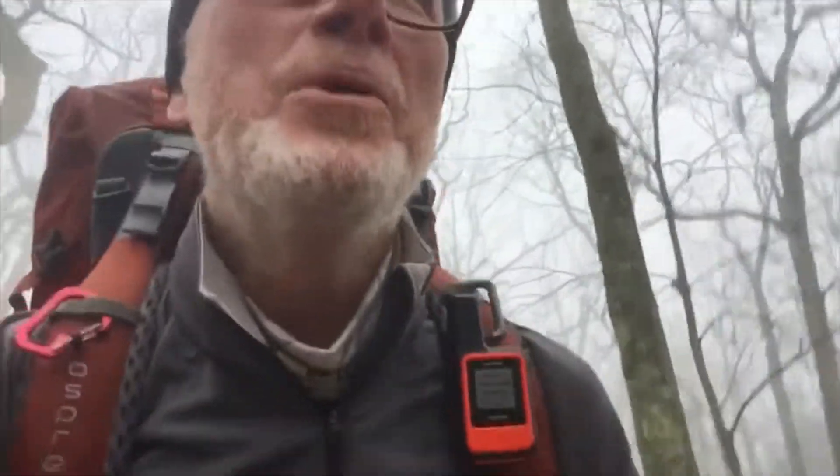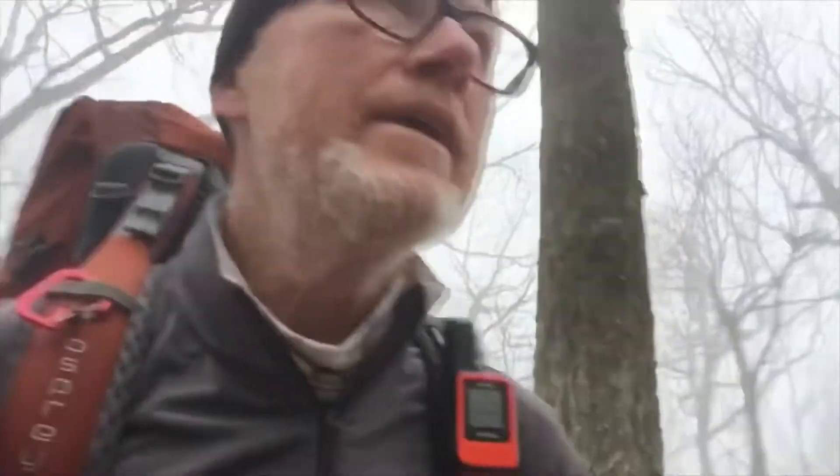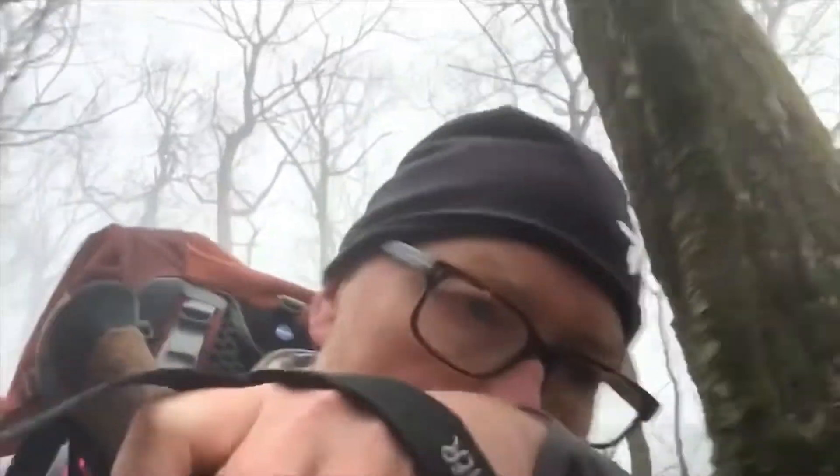I've had a problem with one toe on my right foot — the one next to the big toe — and that's really been bothering me. I put some moleskin on it and had it taped up. Yesterday I did 12.1 miles, well short of what I planned, because my toe was really bugging me. I cut the wrapping off last night and the entire toenail came off.